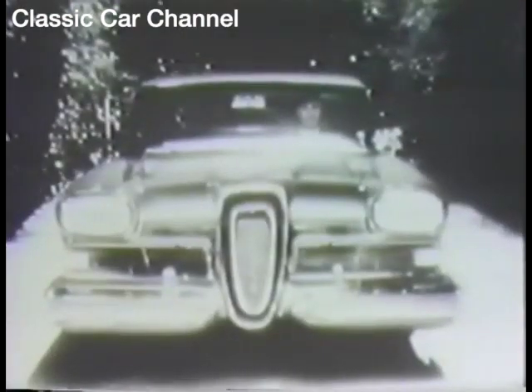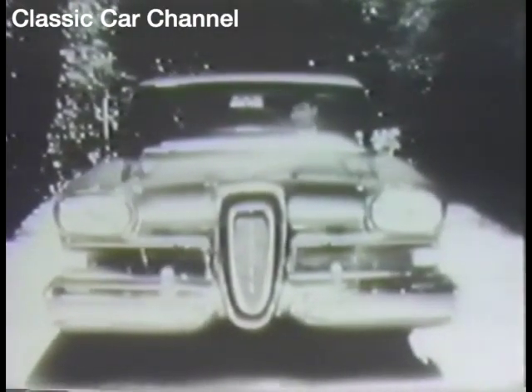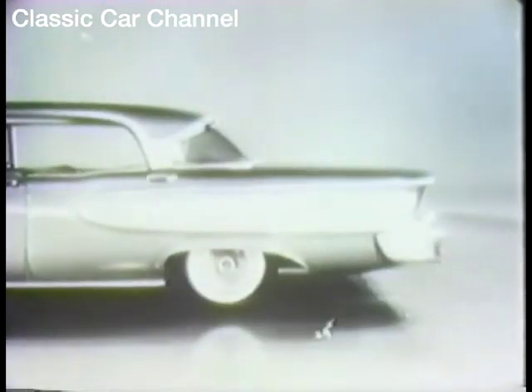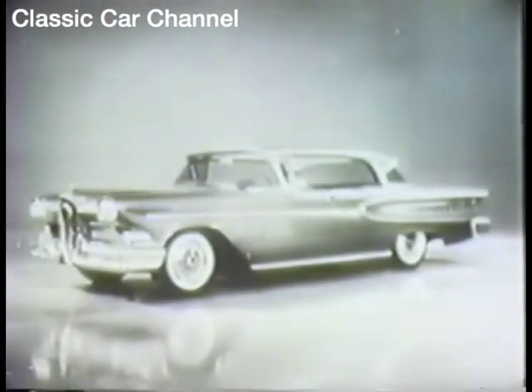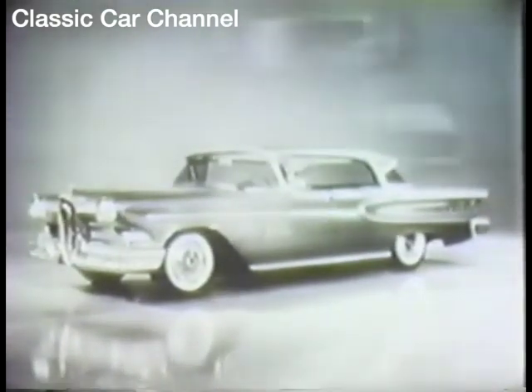They'll know you've arrived when you drive up in the 1958 Edsel, the car that's truly new from nameplate to taillights. New from the front. New from the side. New from the rear. Only Edsel has the sleek, clean line design that sets it apart from the look-alike cars.